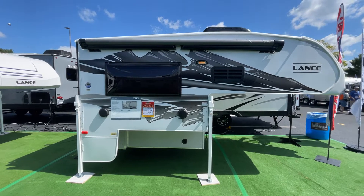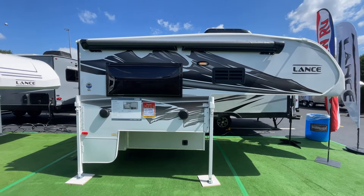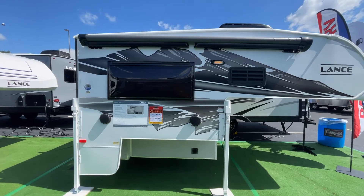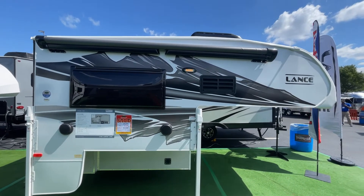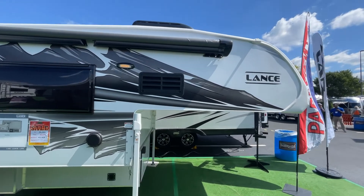Here we are, this is a Lance model 650. It's got a sale price at the Hershey 2022 show of forty-five thousand nine hundred and twenty-eight dollars.